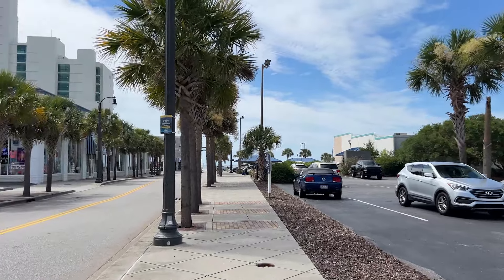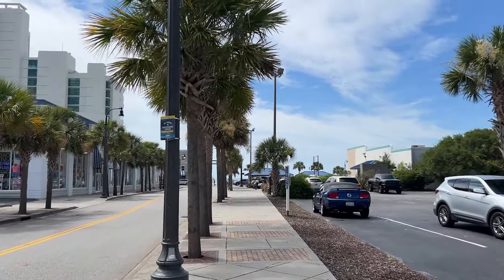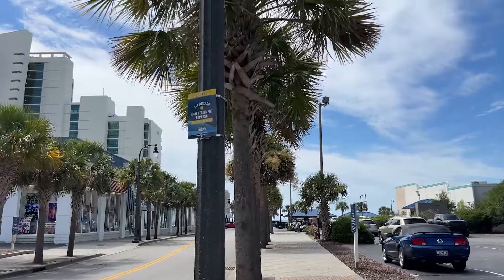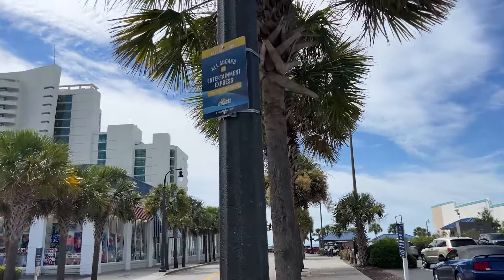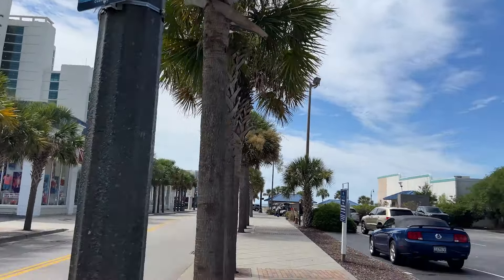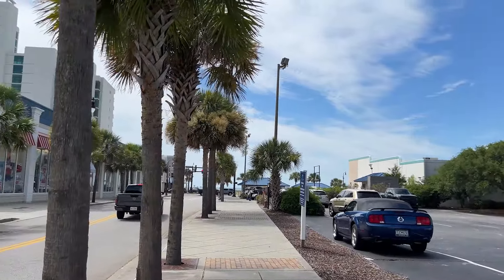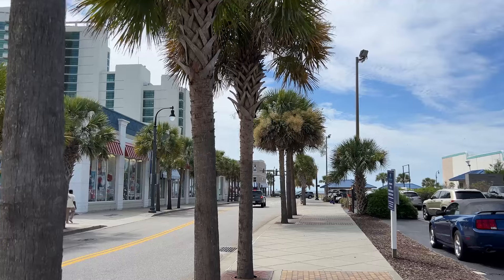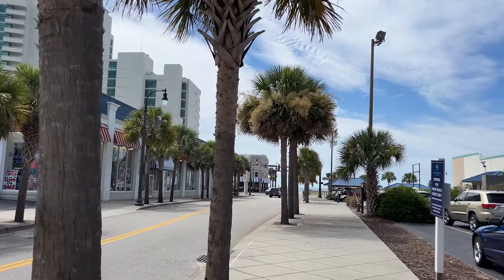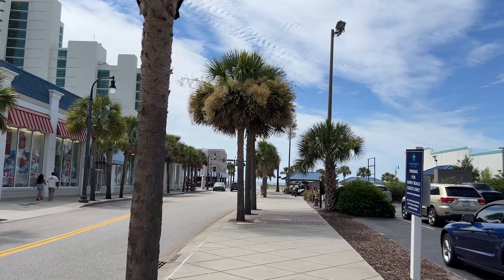Hello from Myrtle Beach. Today we are going to take you on the Free Entertainment Express by Coastal RTA. It's Myrtle Beach's Free Entertainment Shuttle. We're going to take a ride on it and also talk about all the stops. It's a great way to get from the beach, from your hotel or resort, all the way to all the entertainment that Myrtle Beach has to offer. Or if you're staying inland, it's a way that you can get to the beach.